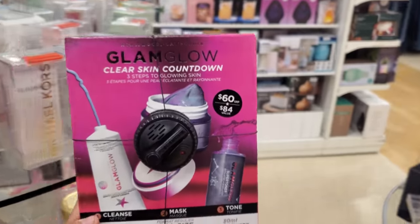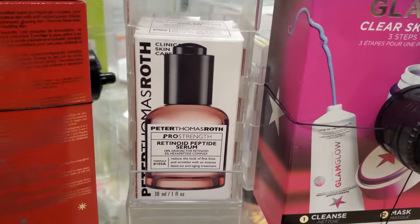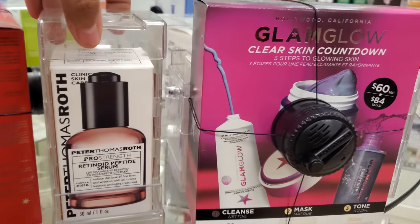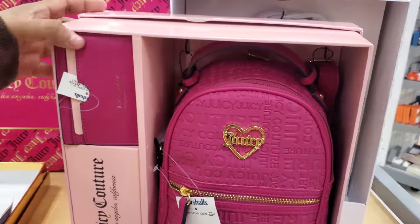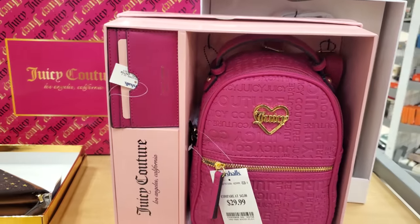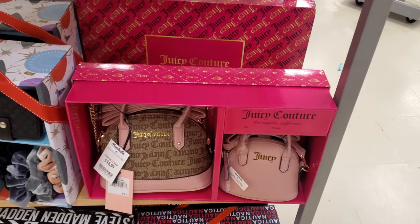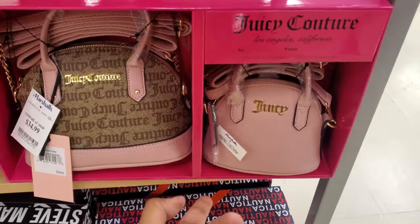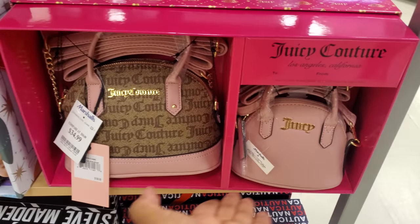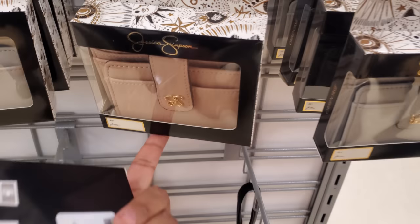I've spotted Coach finally — $130 for this Coach bag. And a GlamGlow for $29.99 — you get the cleanse, mask, and tone. Peter Thomas for $59.99. Jesse Couture hot pink backpack with a card wallet for $29.99. I'm not sure if we've seen the pink one before. Even for yourself, if you don't have a younger kid, the little mini one is $35 with different colors to choose from.